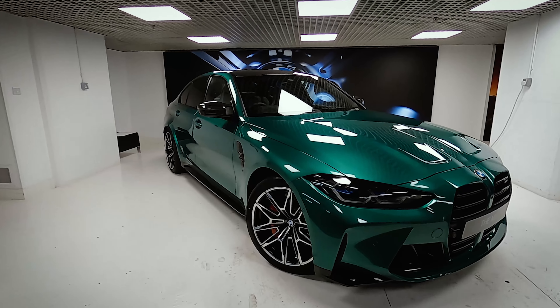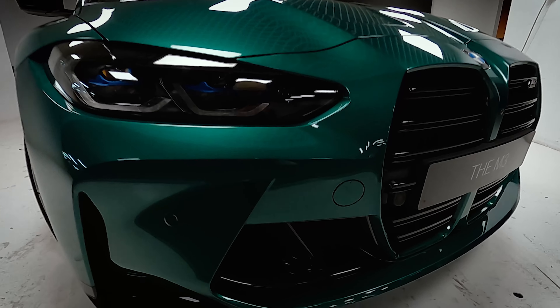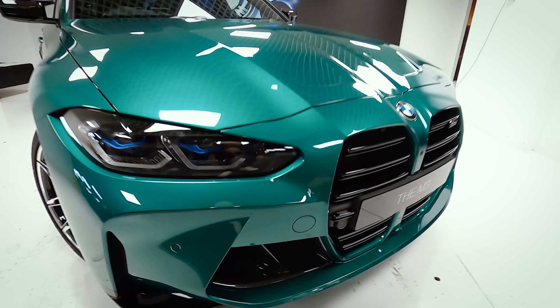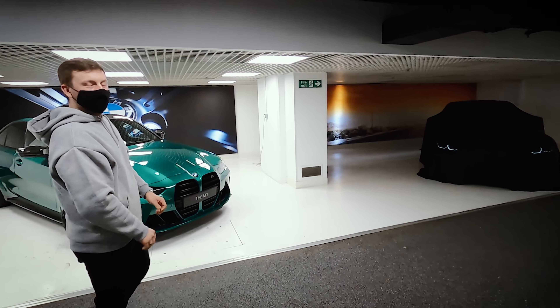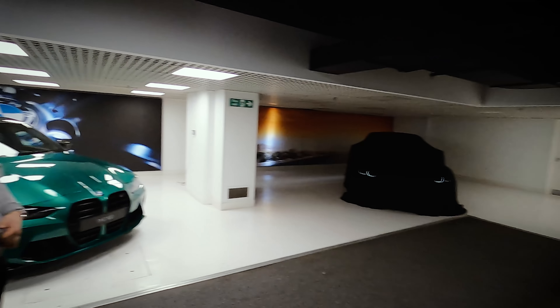Little teaser — diamond cut wheels. Check out this carbon down on the front bumper. And then we've also got an M4 over there. I reckon we go for it. Should we go for it? Let's do it. Guys, we're ready.